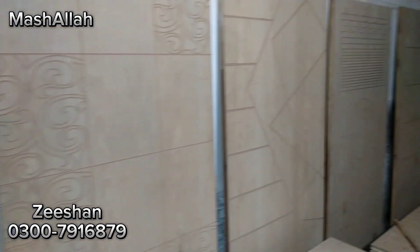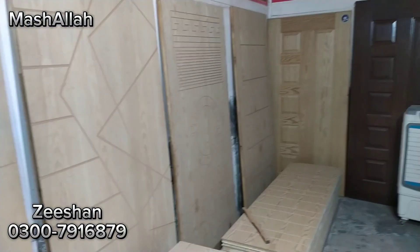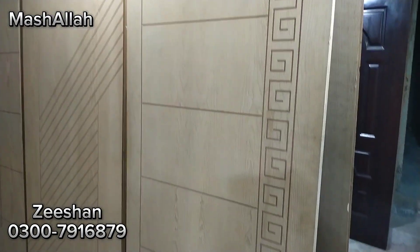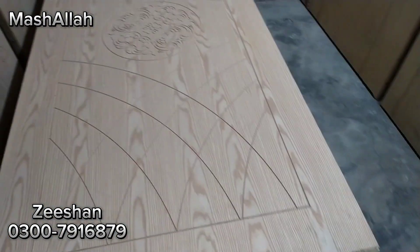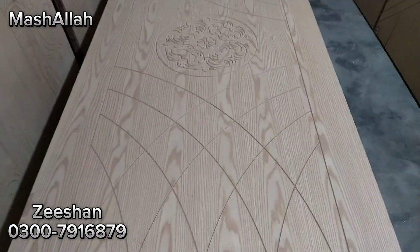We will keep going on a daily basis. I will tell you the rest of these doors. This is CNC. There is a design of laser cutting, or they are cutting and designing.